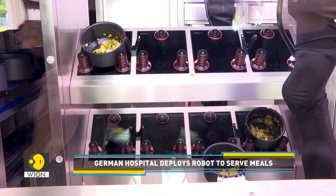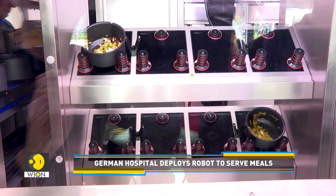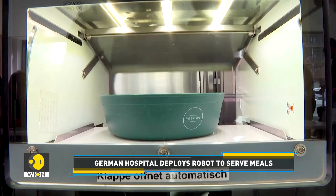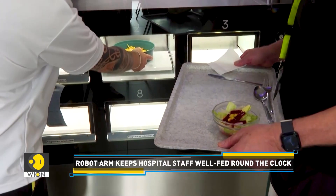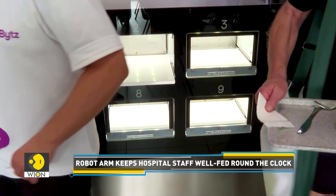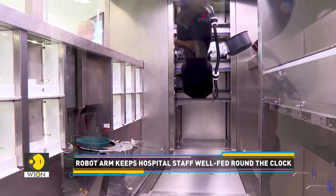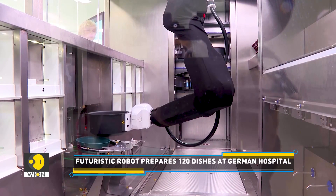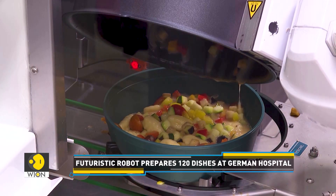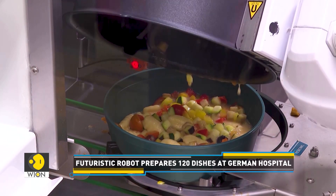Despite automation, humans still play a vital role. Every day, staff members restock the refrigerator with chopped and pre-cooked ingredients, allowing the robot to do its magic. It retrieves the ingredients, seasons them, and cooks each dish on induction plates.